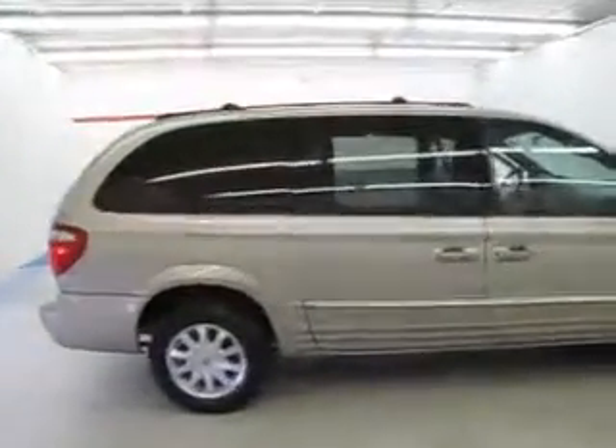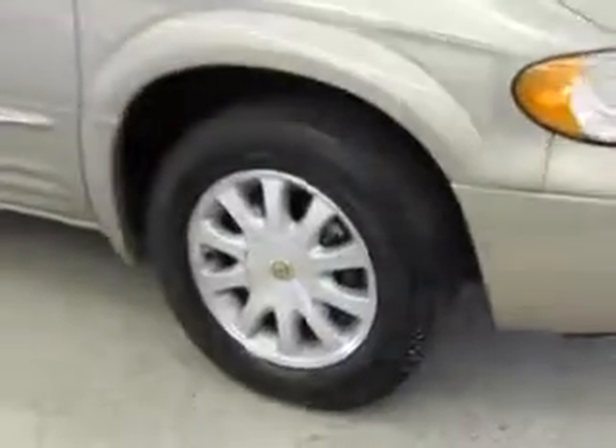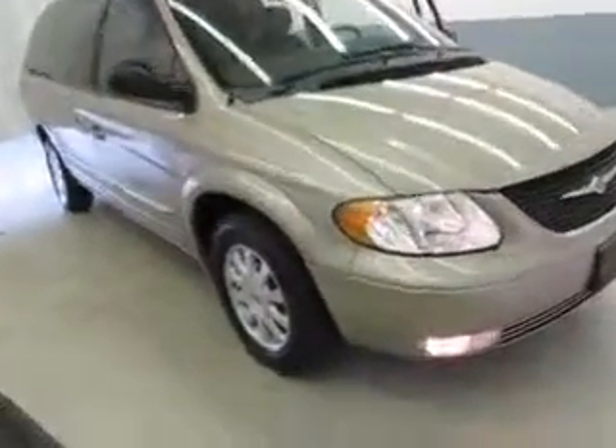Welcome to Joyce Buick GMC of Mansfield, located at 1400 Park Avenue West and only 60 minutes from Cleveland or Columbus, so airport pickup is always available. You're viewing a 2002 Chrysler Town & Country LXI.